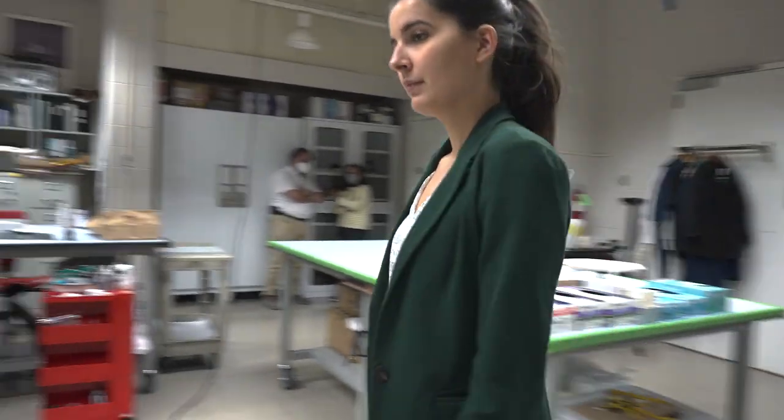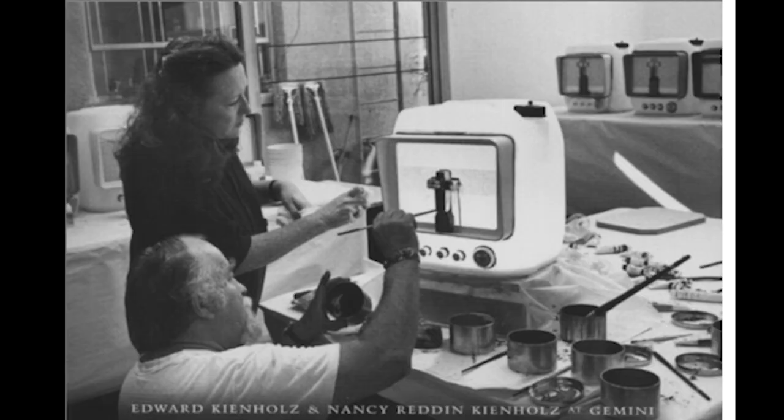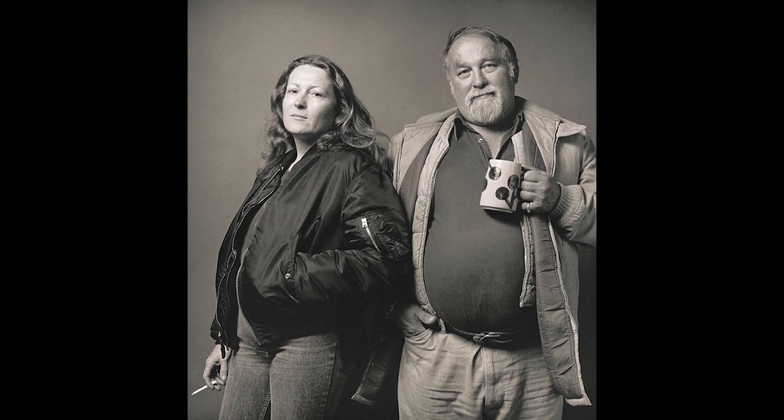Hello, my name is Amaris Sturm and I am the Assistant Objects Conservator here at the St. Louis Art Museum. I have been treating this 1979 sculpture by Edward and Nancy Kienholtz titled Jerry Can Standard.